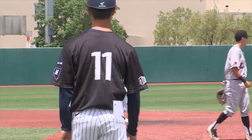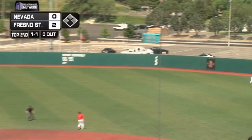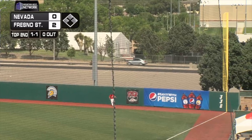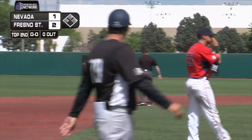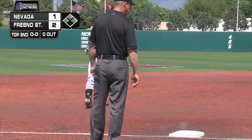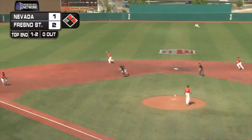And it's 5-0 Wolfpack. He hits one deep to right, and that one's going to sail right on out of here. Trenton Brooks with a long blast down the right field line. The first home run of the tournament for Nevada.